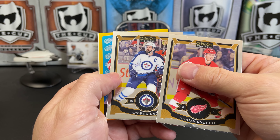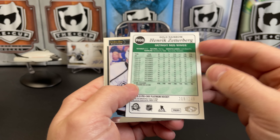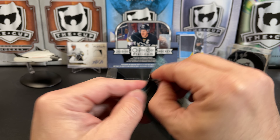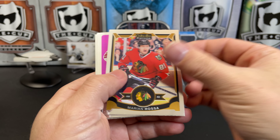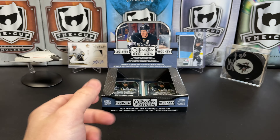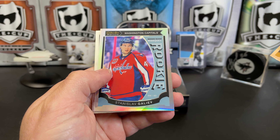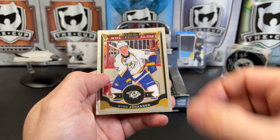Gustav Nyquist, Andrew Ladd, and this looks to be our auto — no, not the auto; I thought that would be the auto with the gold border. Instead this is just a gold rainbow Hank Zetterberg numbered to 149. Nick Shore. We pulled some good Zetterberg cards recently. Marian Hossa, a retro OEL, Garrett Sparks rookie, Corey Schneider. Mark Giordano, a rainbow of Stanislav Galiev, and Mikko Rantanen — that's another nice rookie card out of this set. Ryan Reaves.